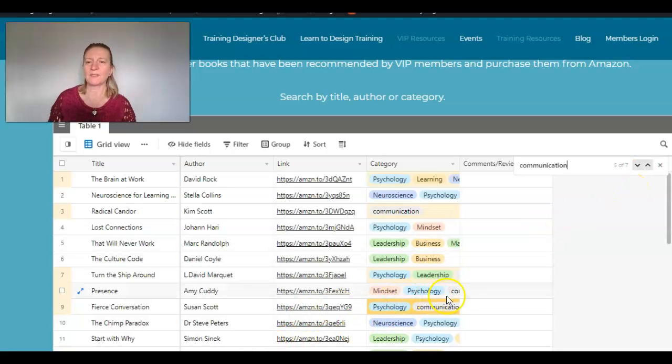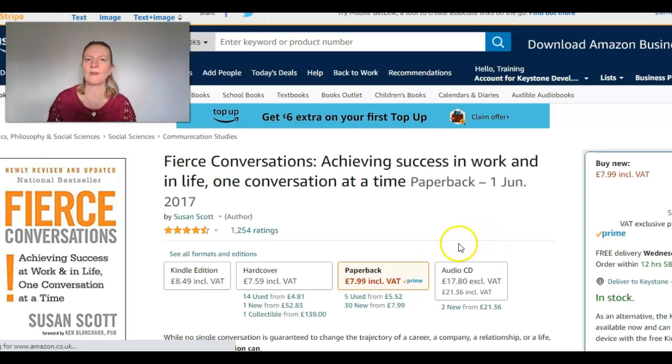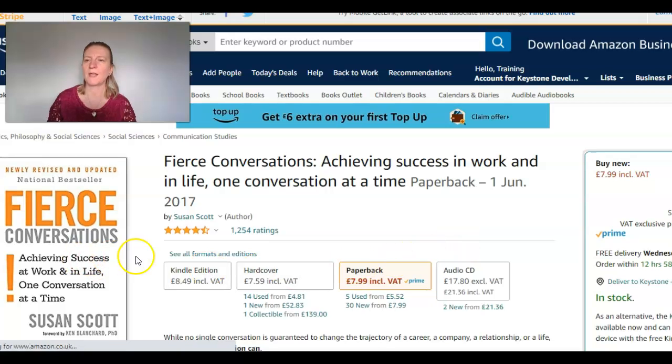So if we say we want to have 'Fierce Conversations' — yes, that's the one I want — you can just click through on the Amazon link, hopefully. And that will take you straight through to buy the book, if that's what you want to do.